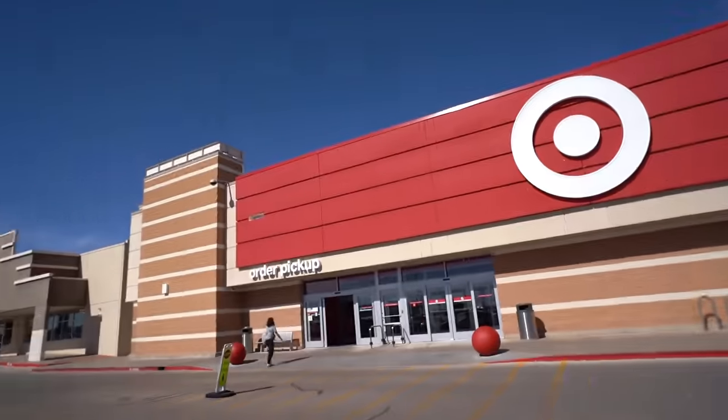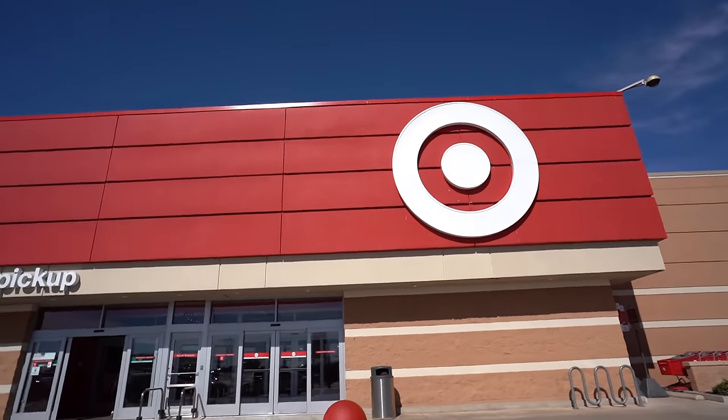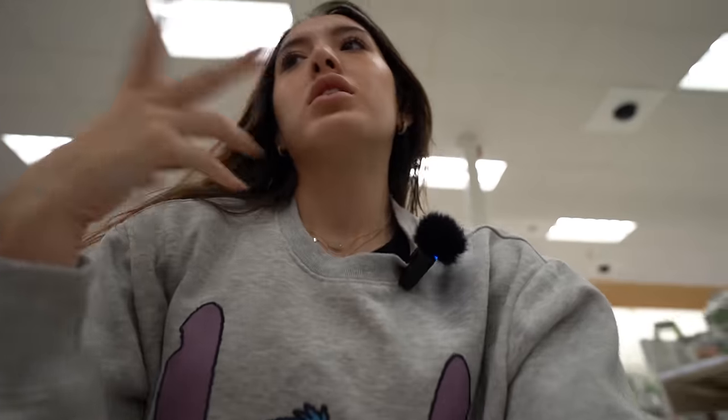Alright besties, we're gonna try Target for one last trip to see if they have anything. We're at Target now - Target isn't really known for stitch things but they're known for Disney stuff, so they get stitch stuff occasionally, especially in the holiday stuff. We're gonna go see if they have any cute stuff in the Easter section.